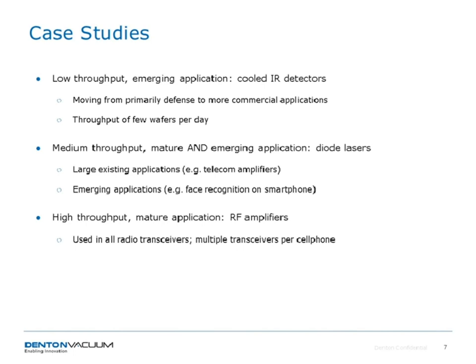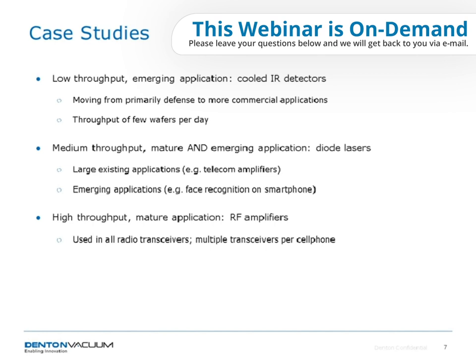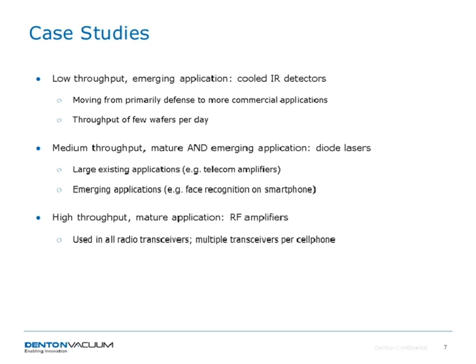At this time, we invite our listeners to tell us what utilization levels they are experiencing and what day-to-day life is like in their particular industrial environment. Please leave your replies in the box underneath the presentation window. Our question is: what is your target throughput for your deposition equipment? Choose one of the following: A — low volume throughput, a few wafers per day; B — medium throughput, a few hundred wafers per day; or C — high throughput, thousands of wafers per day.